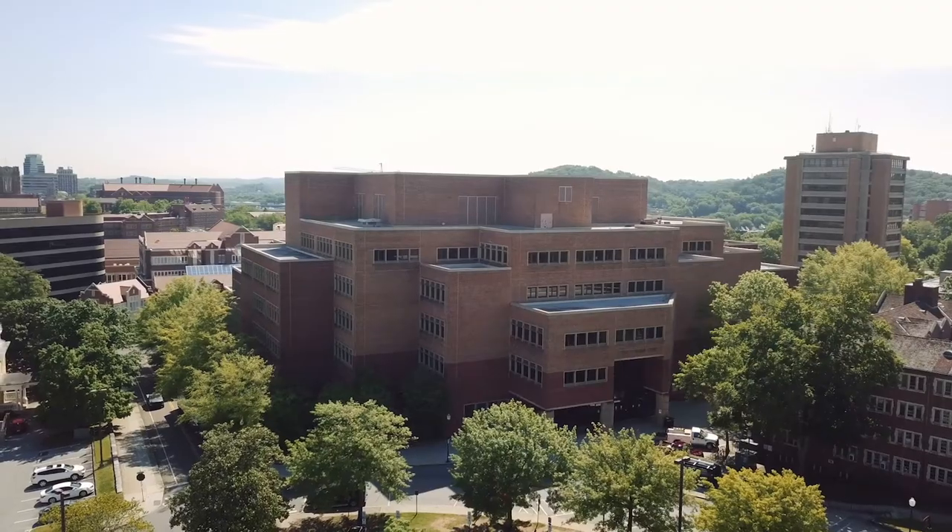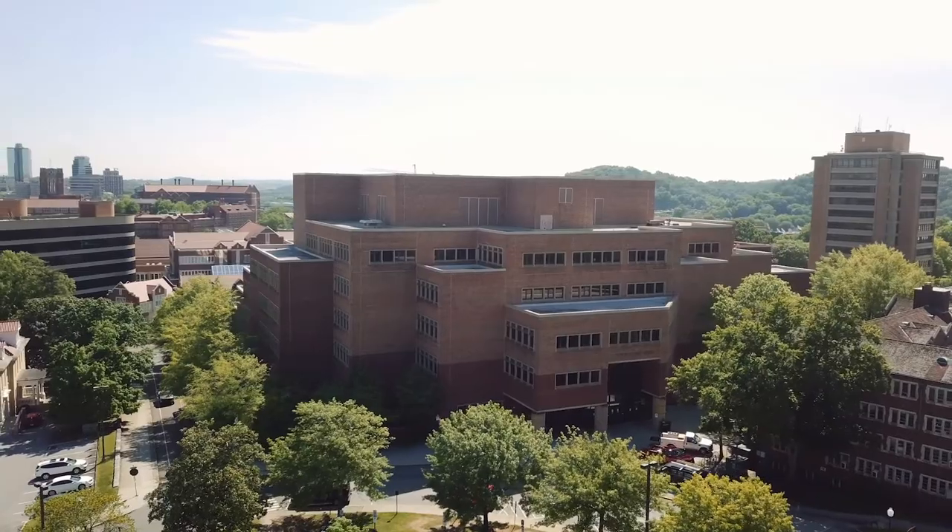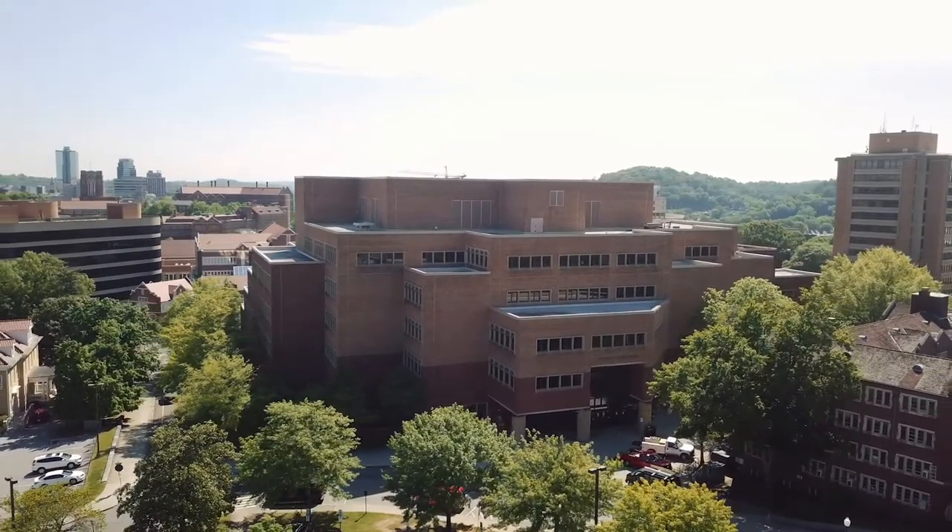Hey y'all, welcome to Rocky Top. We're super excited to show you everything this campus has to offer. My name is Dallas Bush. I'm currently a senior here at the University of Tennessee and I'm studying Public Relations.